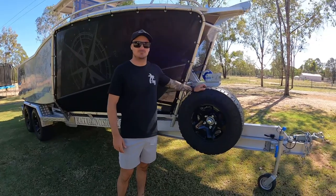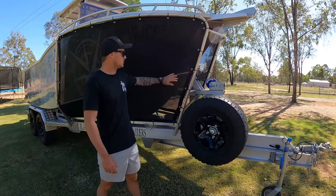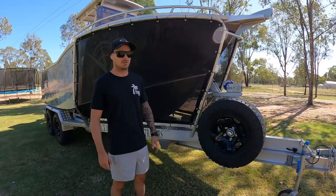Right guys, a couple of people have asked now for a build video on the trailer and the boat. We'll start off with the trailer and work our way up into the boat.